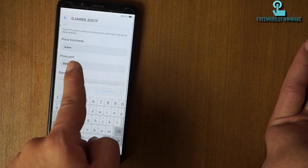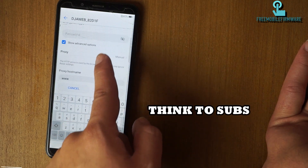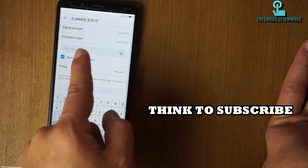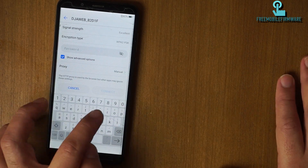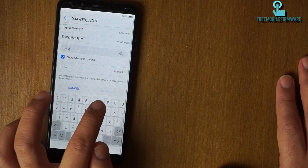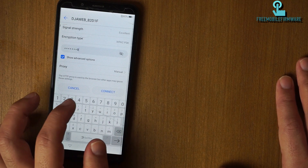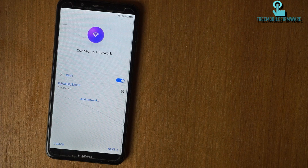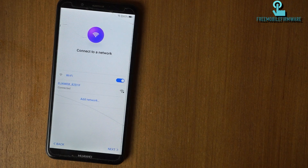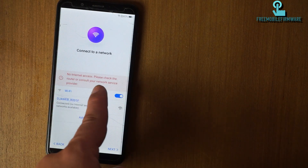Enter: www — and port 80, okay. Enter your password. Connect. We have just entered the wrong proxy on purpose, so you will receive this message.